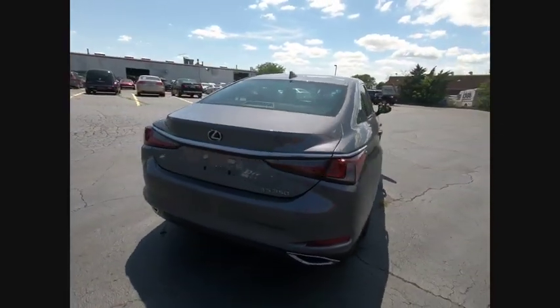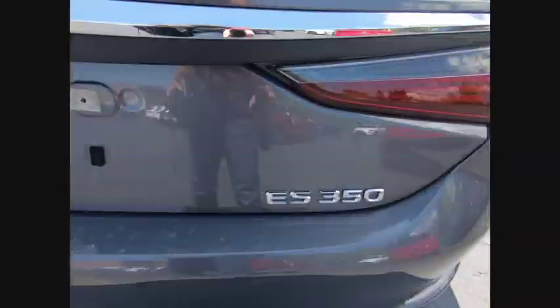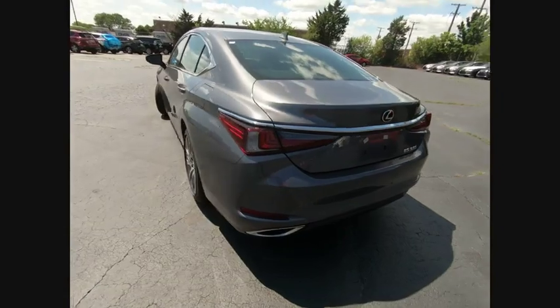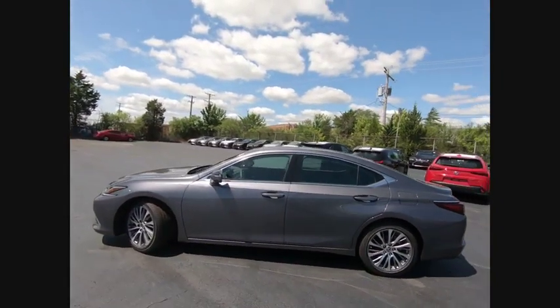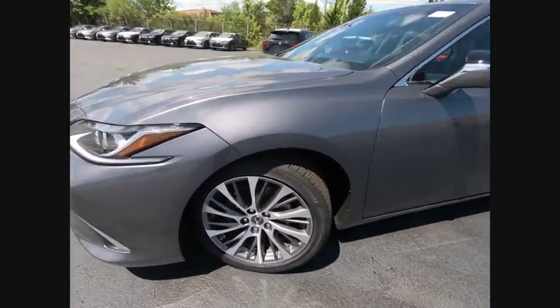A 3.5-liter V6 engine propels the ES from 0 to 60 miles per hour in 6.8 seconds. The countless standard interior features transport you to a new level of luxury and convenience, and it is priced below $45,000. Here are some of this vehicle's great options.